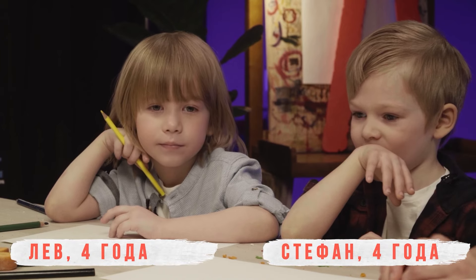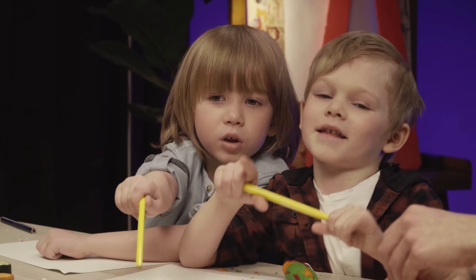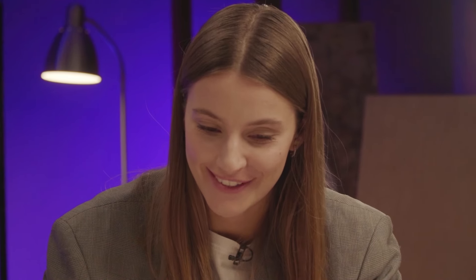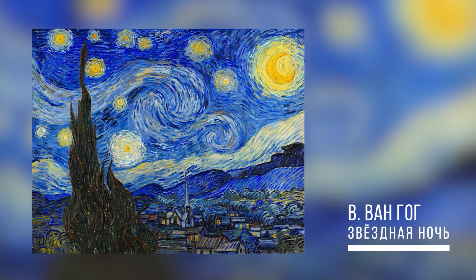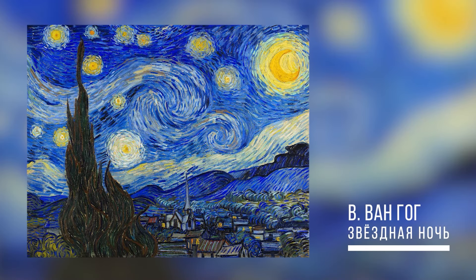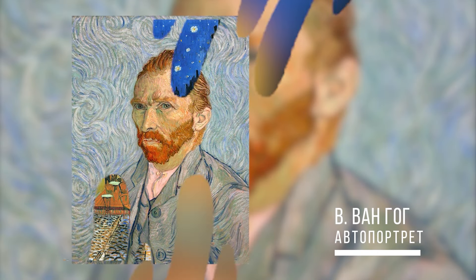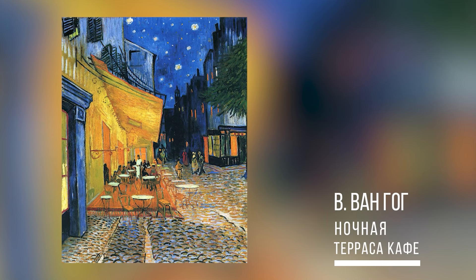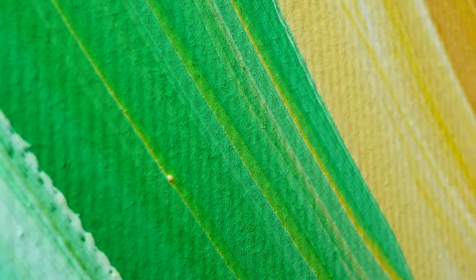Давайте посмотрим на картины великого художника. Вам нравятся они? Что здесь изображено? Мне кажется, горят звезды. А тебе как кажется? Это солнышко. Я хотела вам рассказать, что эта картина называется «Звездная ночь». Винсент Ван Гог признан мастером цвета, ярого и бескомпромиссного. Для него цвет и цветовые сочетания — это возможность передать свои эмоции и ощущения.